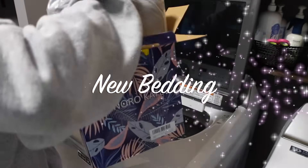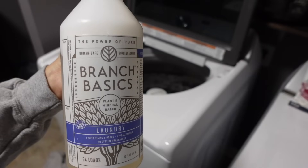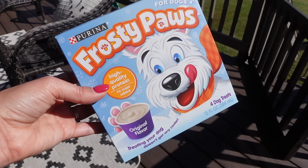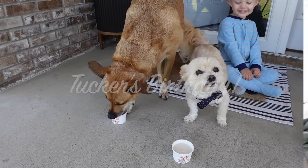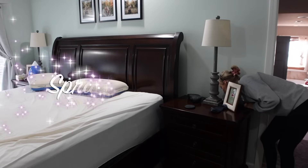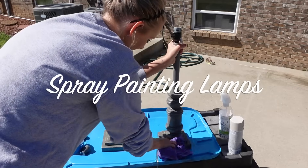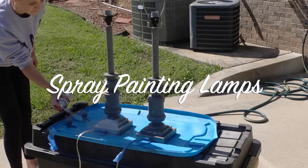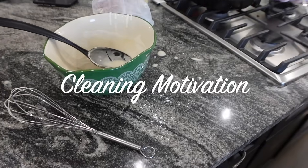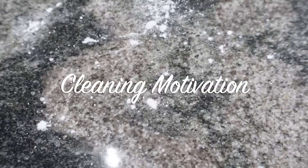Hey guys, welcome to another clean with me. In this video, I've got some new bedding that I'm taking out of the package and washing. I'll be sharing that with you as well as some of my absolute favorite non-toxic cleaning products. And we are celebrating Tucker's birthday in this video. I'm also going to be spray painting the lamps, and I've got tons of cleaning motivation for you, because what would a cleaning channel be without cleaning motivation?